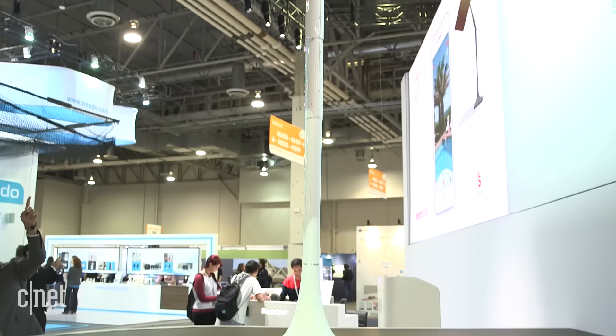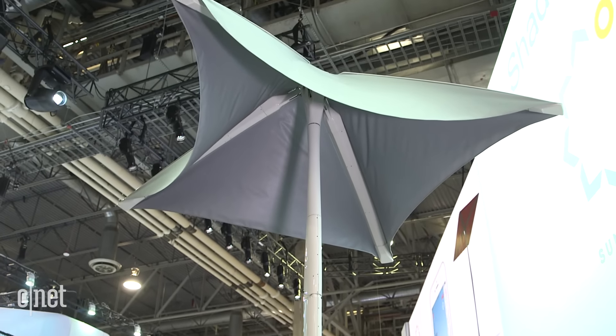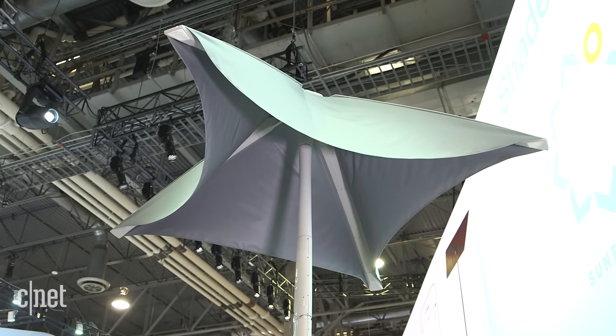It is a patio umbrella, it also has built-in USB, it has speakers, and it's Bluetooth and Wi-Fi enabled.